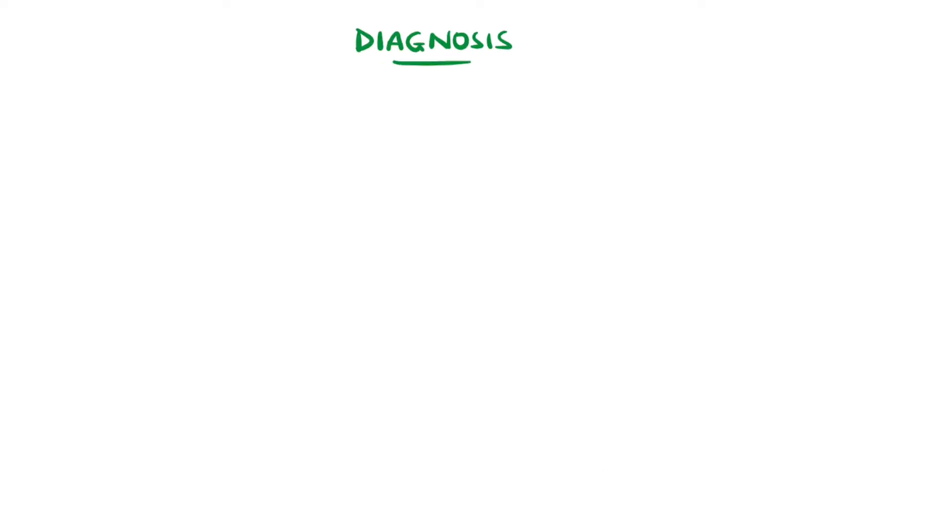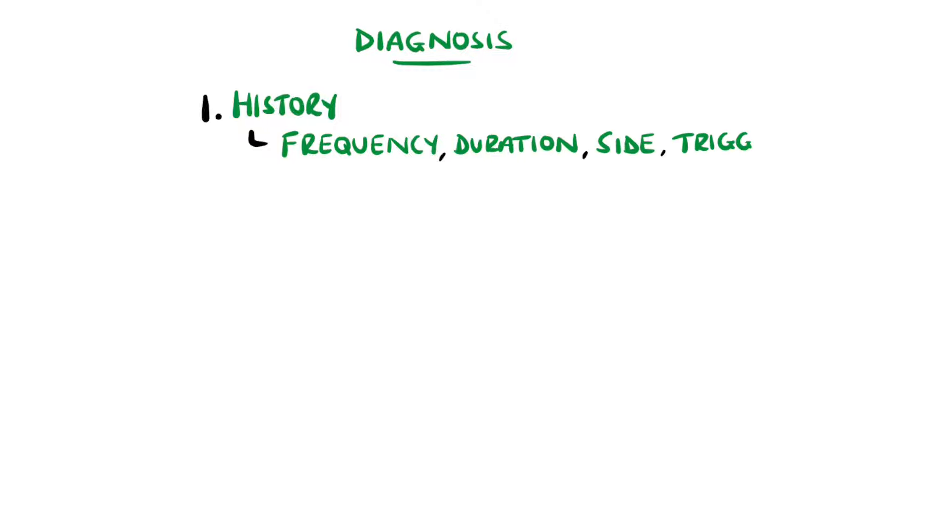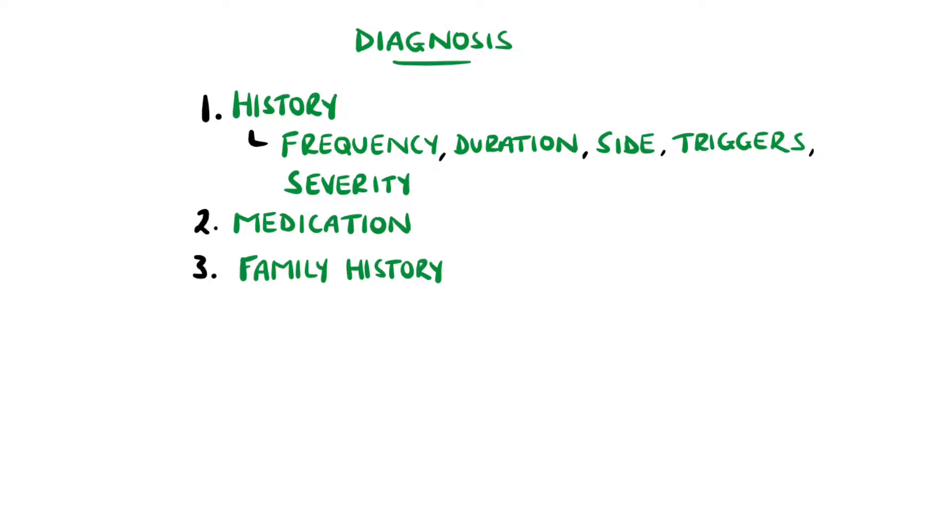The diagnosis may appear to be quite straightforward, but particular features to ask about are the frequency and duration, which side is affected, any particular triggers, and the severity. It's also important to establish any medication use that can predispose or worsen bleeding, and family history is useful as a pattern of epistaxis through a family may point to a genetic predisposition.